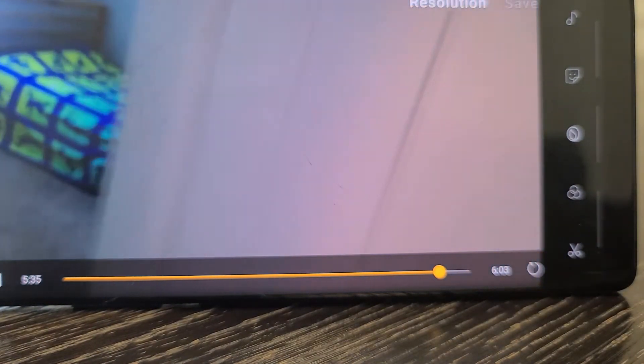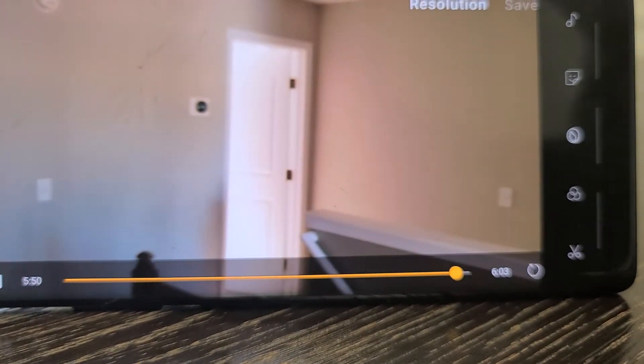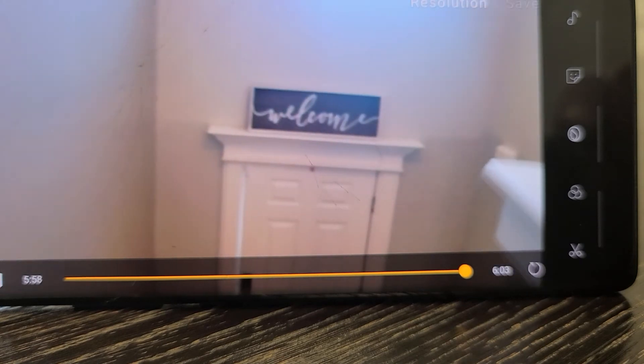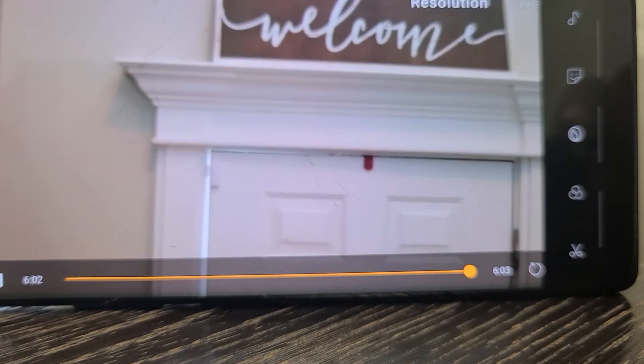And the fourth bedroom. All bedrooms are about the same size upstairs. Everything looks to be in good shape, and that's it.